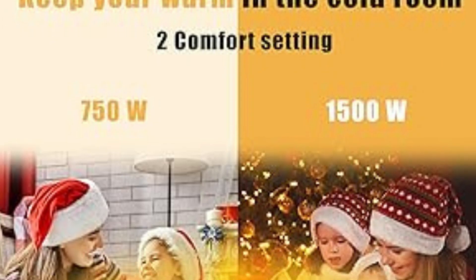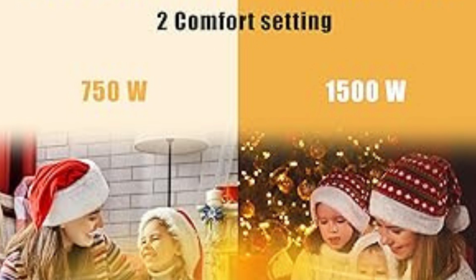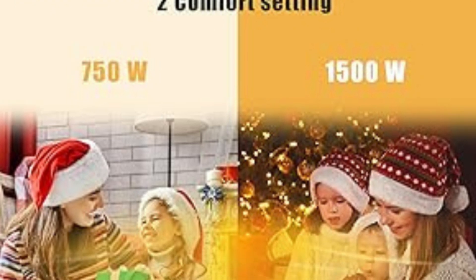Number 3: Elegant Freestanding Heater. Except for decorative functions, this mantle fireplace can also be used as a freestanding fireplace heater.